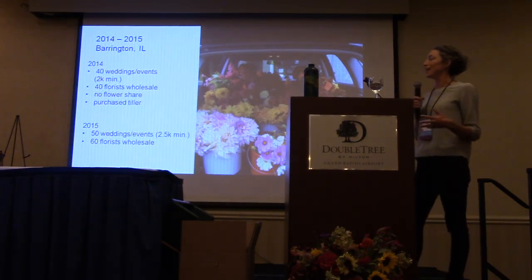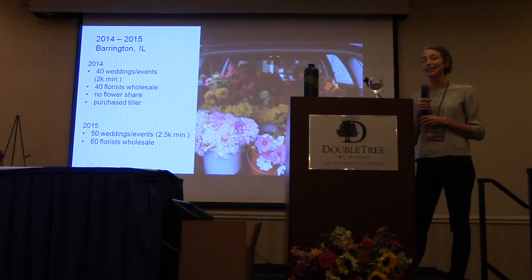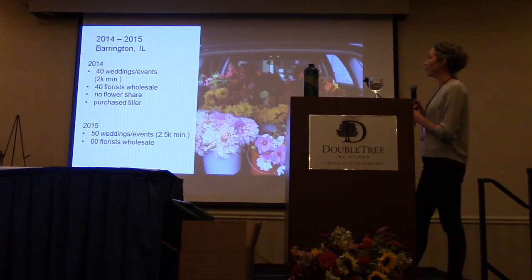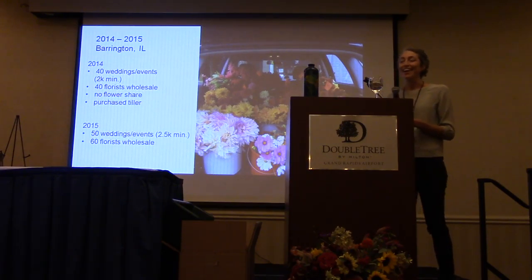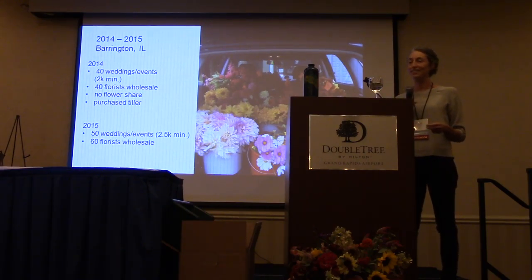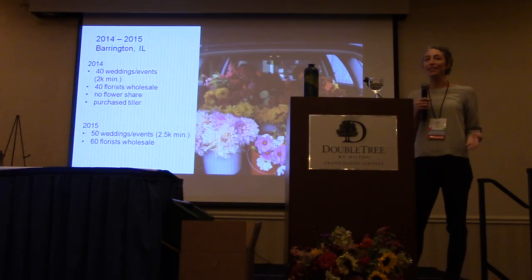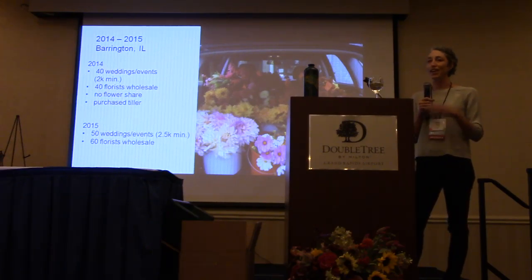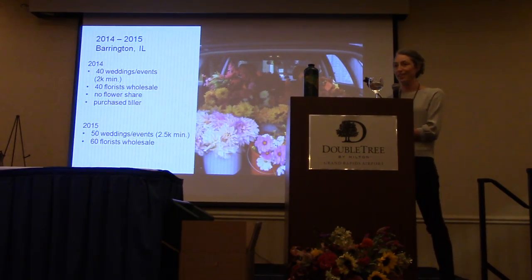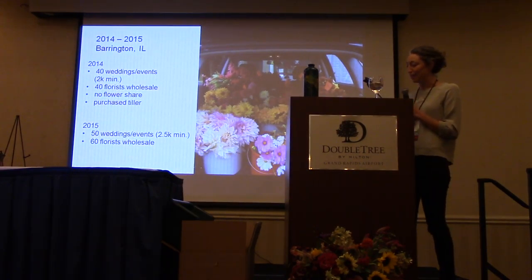The weddings were increasing — people just started hearing about us. We didn't do much advertising but focused on having nice photos to represent our work. The florist wholesale list kept growing. That year I met Molly, my business partner — a game changer. I realized I was way out of my league trying to manage all the florist orders and weddings and couldn't keep track of it all. My email inbox was stacked. So we began sharing tasks — she started managing the wholesalers and we shared the wedding work. That year we also purchased a BCS Tiller — best little machine.